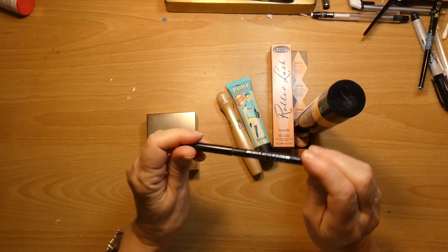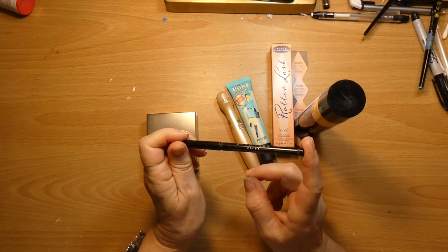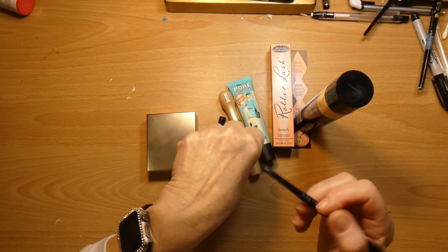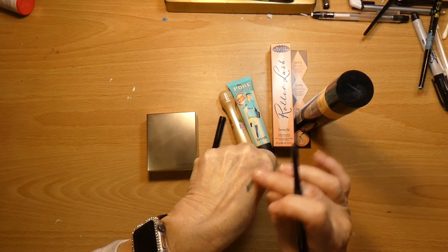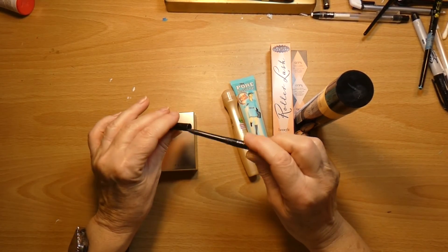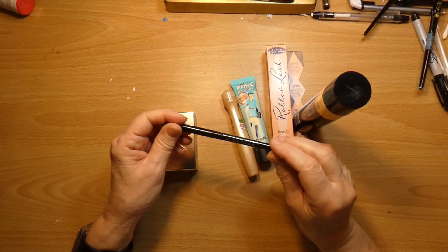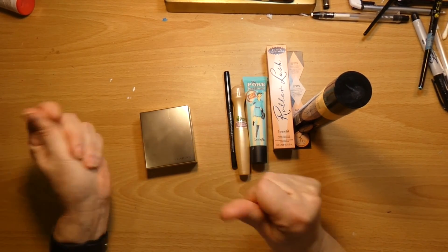Now this is the Avon Glimmer Stick Waterproof Eyeliner. I have been using this for like 20, 25 years because it is the best as far as I'm concerned. It goes on your waterline — you can do it on your upper waterline, lower waterline. You can use it in the crease of your eye if you want to get dramatic. So once a year I put an order into Avon, and I think I have one more in my drawer, so pretty soon I'll be putting in an order. Usually it's towards summer so that I can get my Skin So Soft products for the summer.